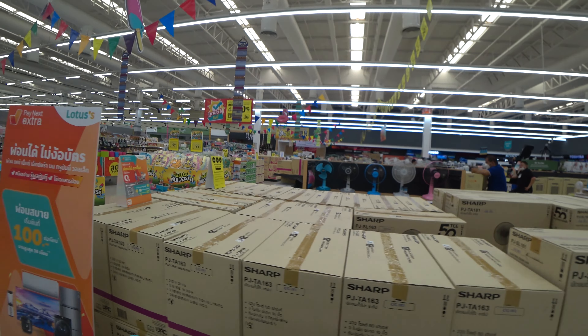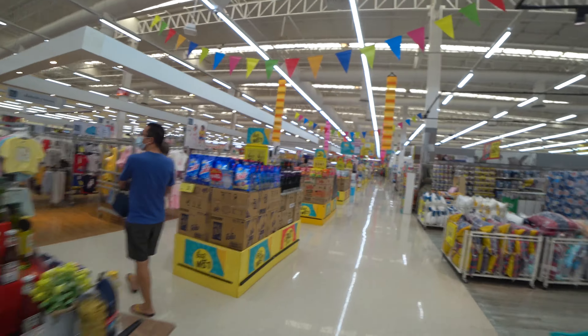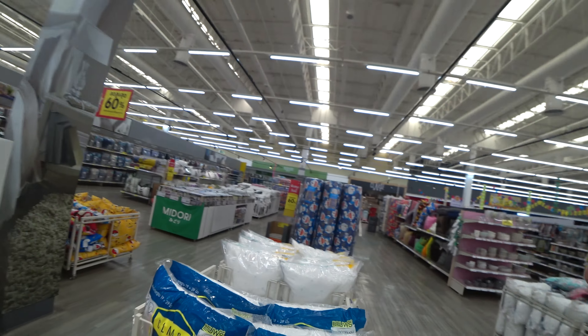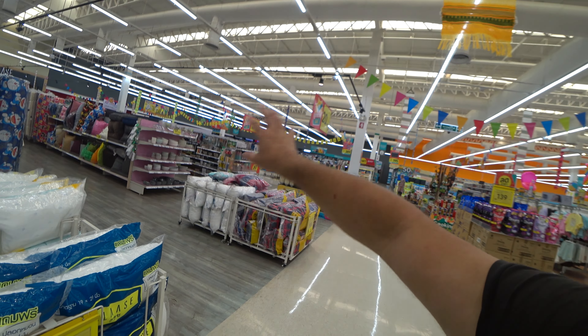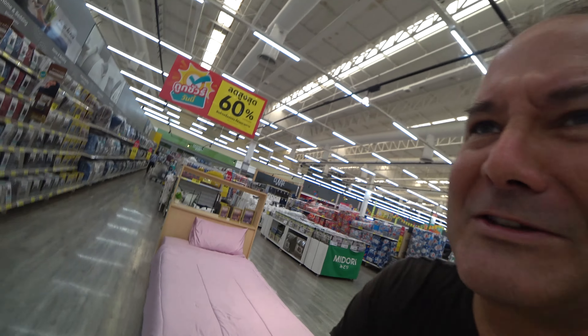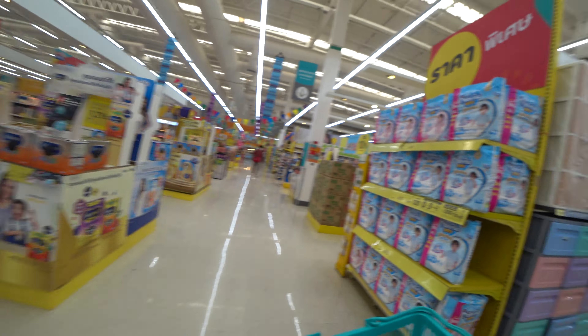They have towels, ironing boards, TVs in the back. Let's go get some groceries. I want to show you where we go to buy stuff we don't find at the market or convenience store like 7-Eleven. There's a big clothing section, a big cooling section, beds, pans, woks, rice cookers, pillows - they're even selling a bed in a supermarket!